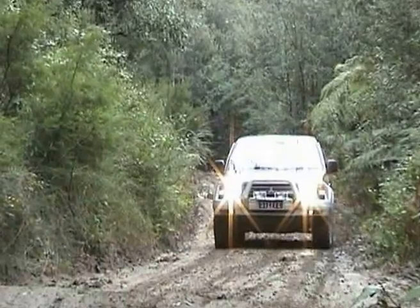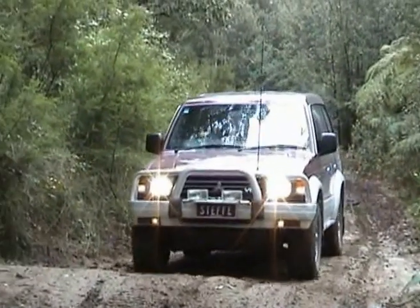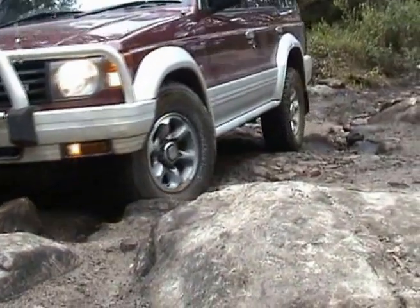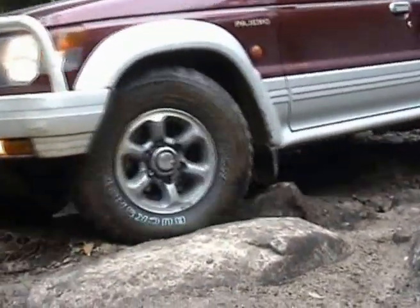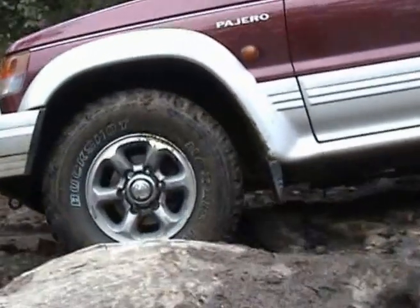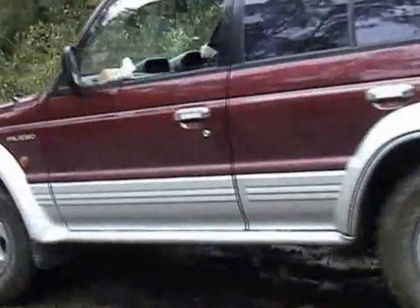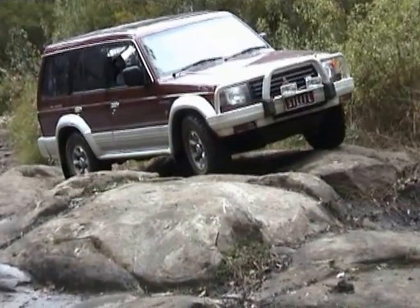Meanwhile, further up the track, Steph is coming up through the mud and slush without much trouble at all, while Dave is still down below trying to get through the first whoop-dee-doo where the cruiser was. But it's not long before Steph is up to the top of Gentle Annie as they start to negotiate the rocks. Again, it's always a good idea to have someone out the front of the vehicle guiding you and helping you pick the right line through obstacles such as ruts or rocks. Steph is picking a line really, really well and going extremely slowly so as not to cause any damage to the vehicle.